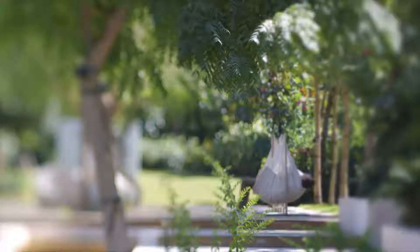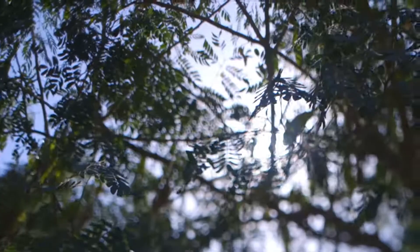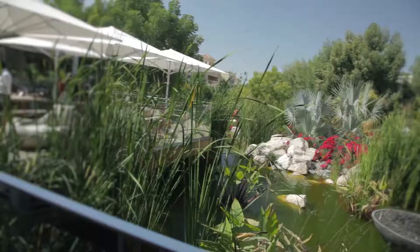It is an escape from the city. It's a tranquil area where people can relax and enjoy their life within beautiful surroundings.